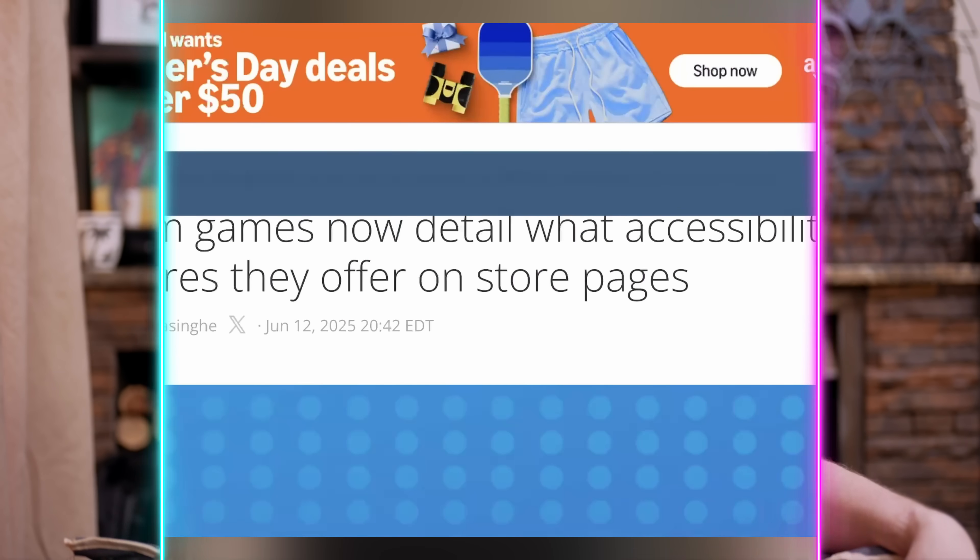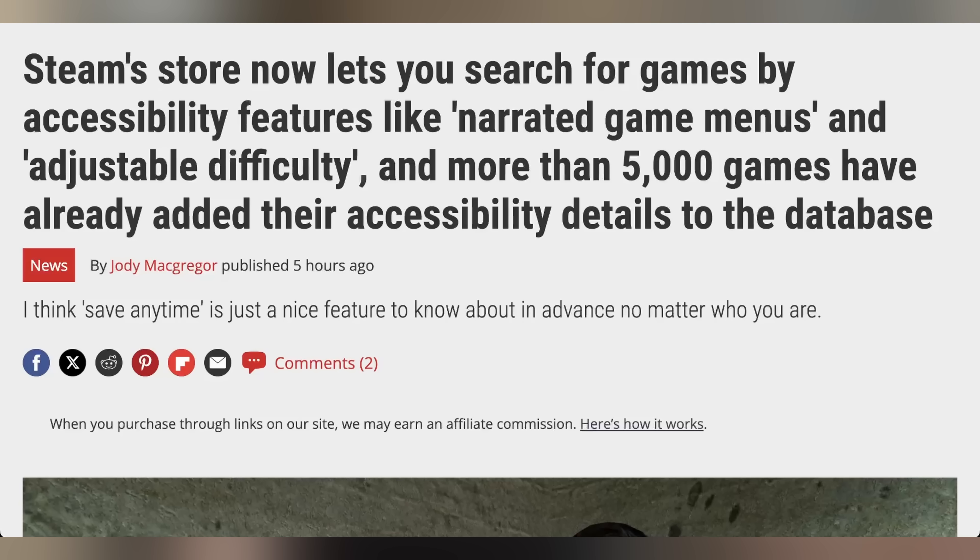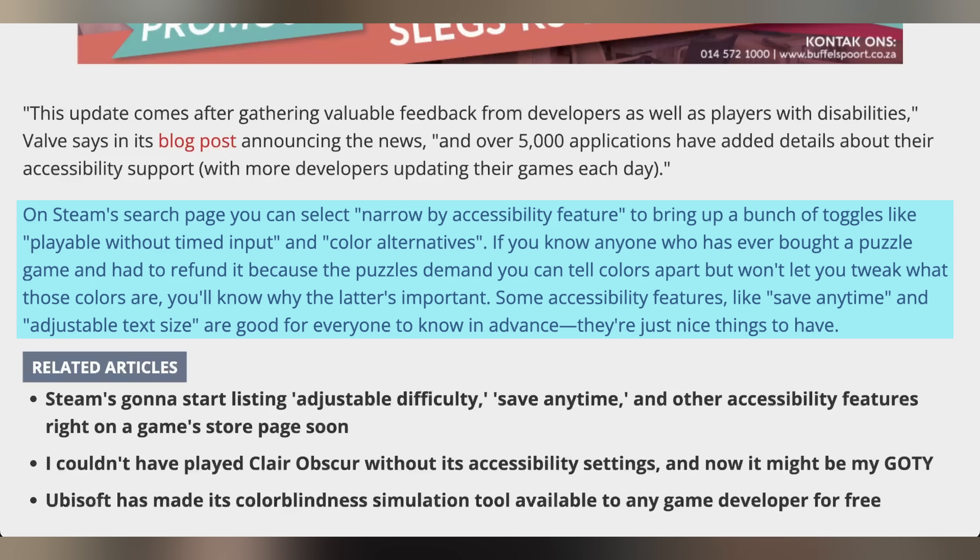That's not the only update Steam has had. They also updated their accessibility listings on their store pages, with over 5,000 games disclosing accessibility settings. This is helpful for players with disabilities, covering features like color alternatives, playable without time input, ability to save any time, and adjustable text size. I'm glad that Valve is taking the step to implement this and make it more useful for people.